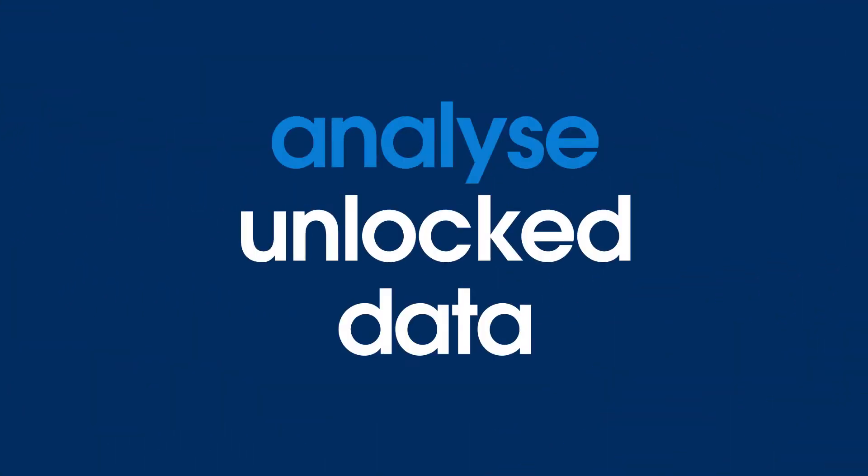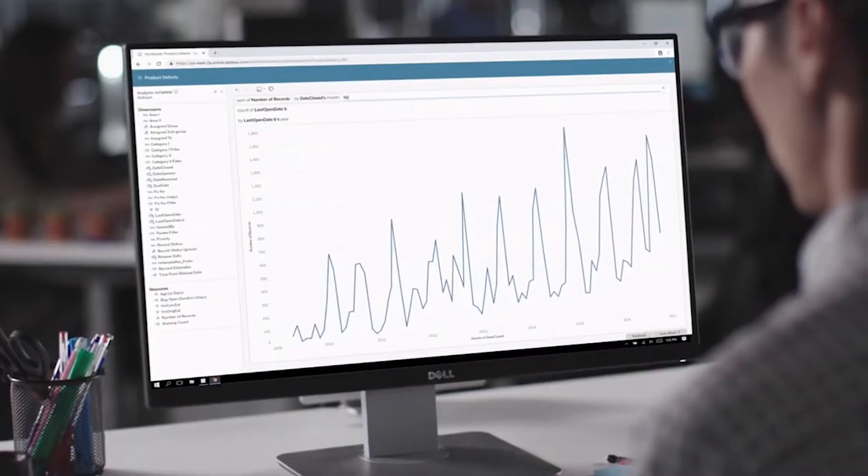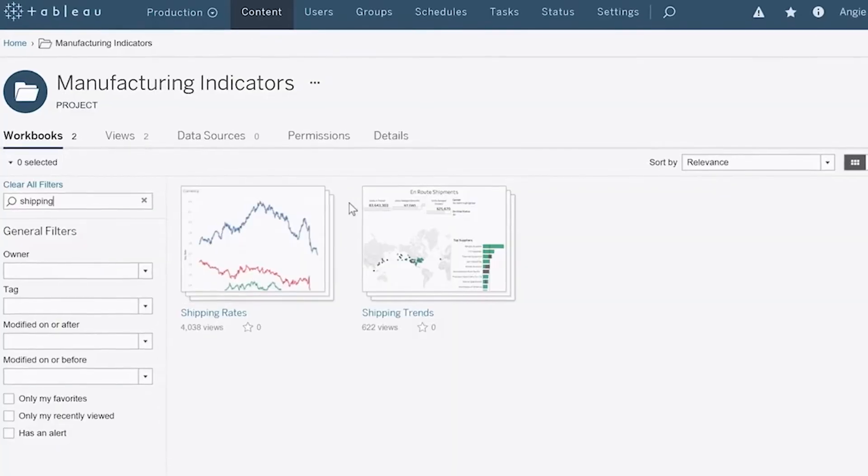Analyze unlocked data in one place with intuitive dashboards. Gain a deeper understanding of your customers, partners, and supply chain.